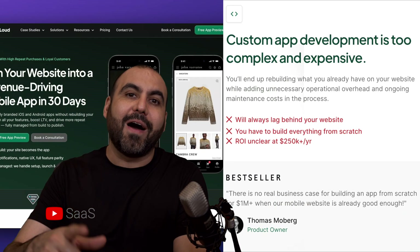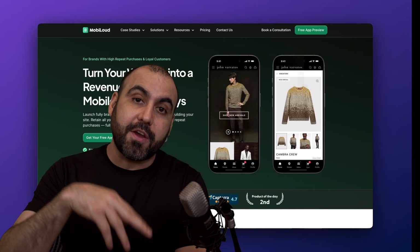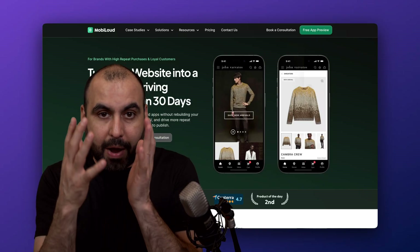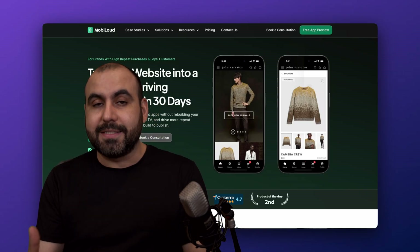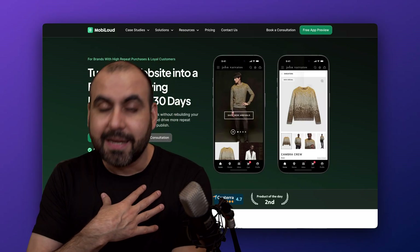You can go through all the hassle of hiring a developer, building the application, modifying your website, and then going through all the process of getting the mobile application approved. Going through iOS and Android and getting those things approved is a big hassle. I've gone through this.